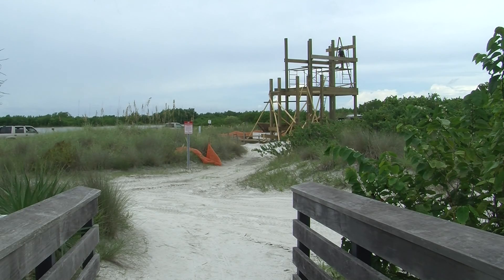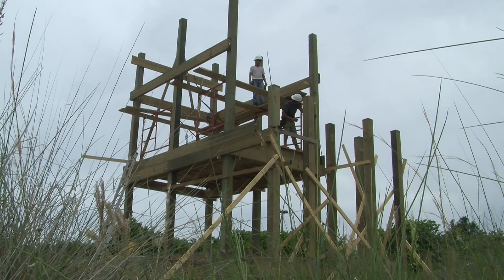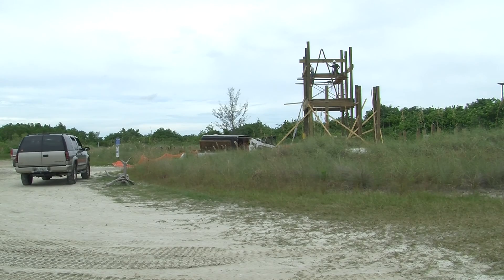We are going to have two scopes at the top. The whole tower is ADA accessible, and we are going to have a mobi mat that goes from the boardwalk to the tower so people with handicaps will have access to it as well.